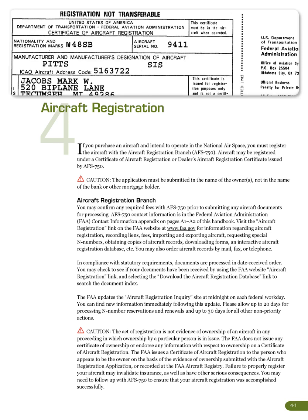Aircraft Registration. If you purchase an aircraft and intend to operate in the national airspace, you must register the aircraft with the Aircraft Registration Branch, AFS 750. Aircraft may be registered under a Certificate of Aircraft Registration or a Dealer's Aircraft Registration Certificate issued by AFS 750.